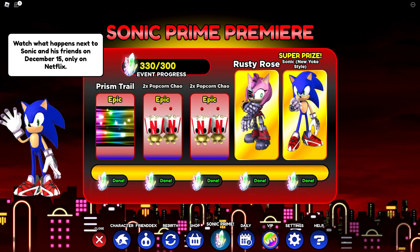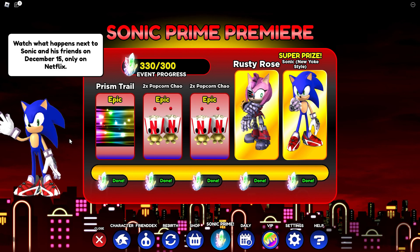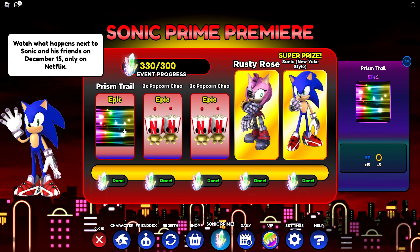Luckily I already completed the event. Watch what happens next to Sonic and his friends on December 15th, only on Netflix. Since we only saw the first episode we don't know what's going to happen in the others. You're supposed to collect all these crystals or prisms, and the first thing you unlock is the Prism Trail, which is all rainbow colored and looks cool.